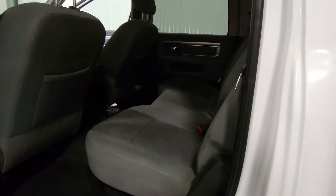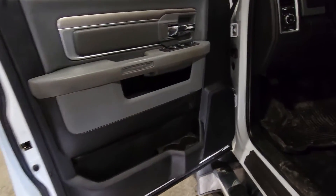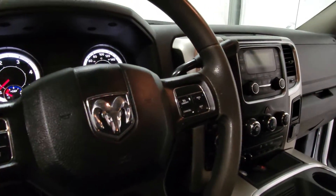This is a shot of the back seat on the driver's side. Coming around here: power windows, power door locks, power mirrors, air tilt cruise, and a power driver seat.